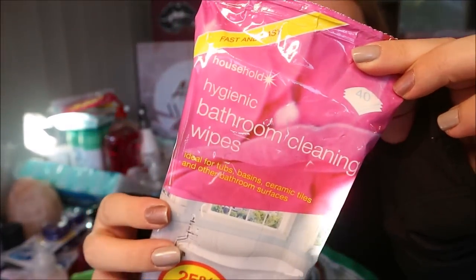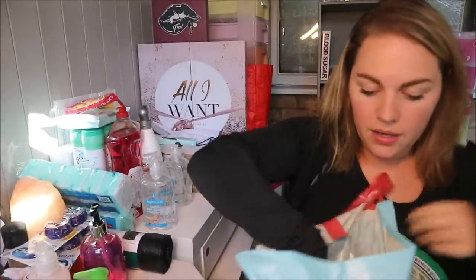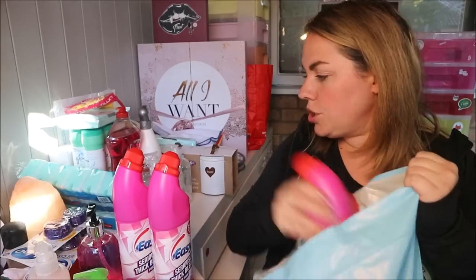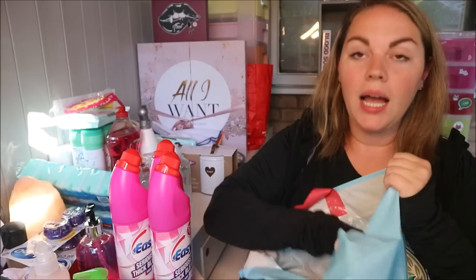I got some bathroom wipes, which I think are great for quick daily cleaning — just pull one out and wipe over the bathroom. I'm not someone who deep-cleans the bathroom every day; if I see a mess I'll wipe it, otherwise life is too short. The big bag has three bottles of pink bleach — the girls insisted on pink because they like pink.